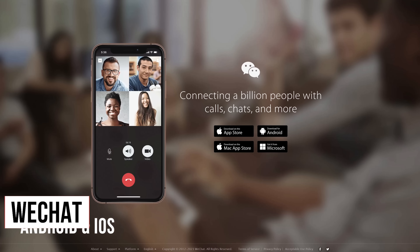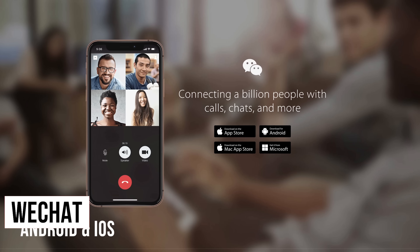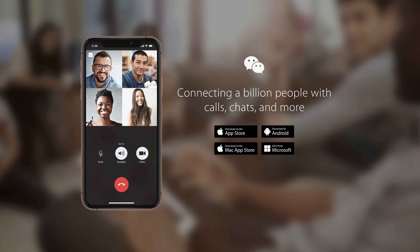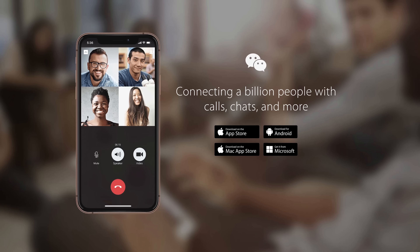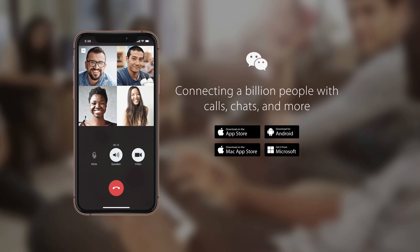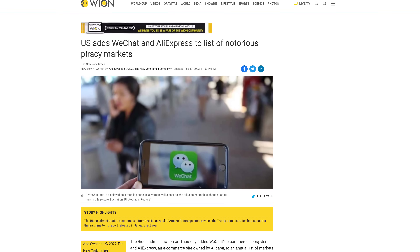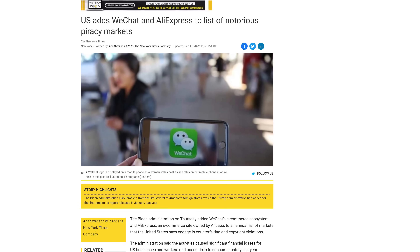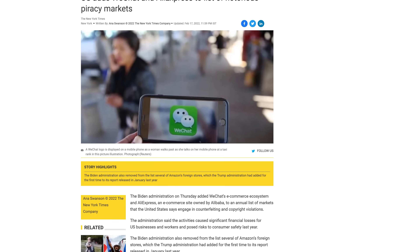WeChat is a Chinese messaging app developed by Tencent. One of its main problems is it does not offer end-to-end encryption. In addition to its invasive privacy issues and security flaws, it's had many other issues over the years, leading to it being banned in India and on all Canadian government devices. Last year, the Office of the United States Trade Representative added WeChat's e-commerce ecosystem to its list of notorious markets for counterfeiting and piracy.